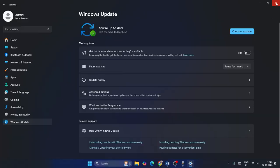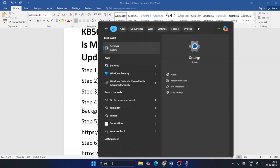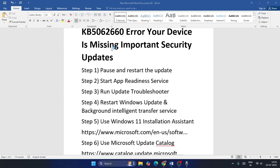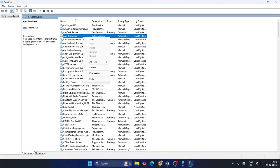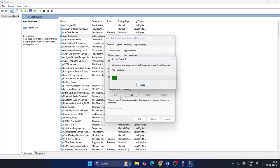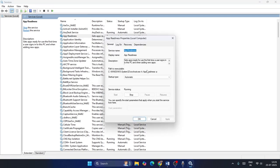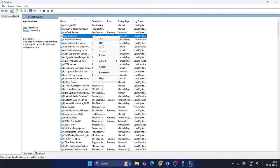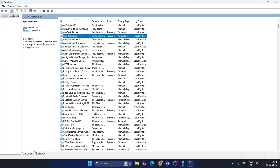If that doesn't work, move to the next step: we need to start the App Readiness Service. Search for Services and open it. Find the App Readiness service, right-click and go to Properties. Make sure it is set to Automatic — if it is stopped, start it. Click OK, then right-click again and select Restart to make sure it is running.